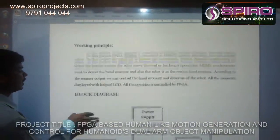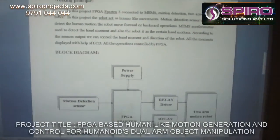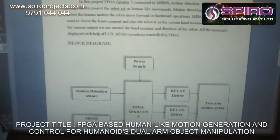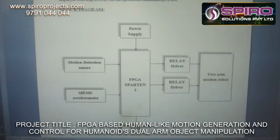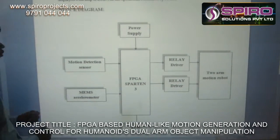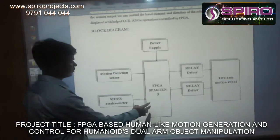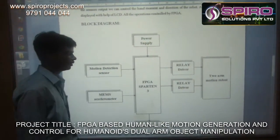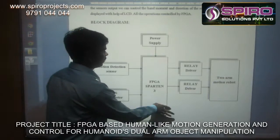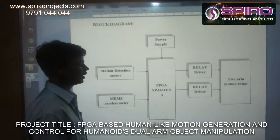This project is mainly used for disabled persons. The motions of the human arms can be conducted by a MEMS accelerometer. The motions of the two arms are regulated by the motion detection sensor. The received signals are connected to the FPGA SPARTAN-3 kit, and the relay acts according to the signals from the SPARTAN-3 kit.